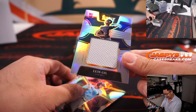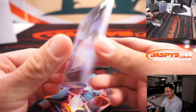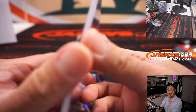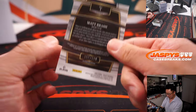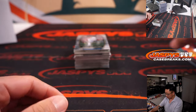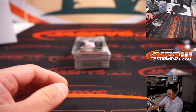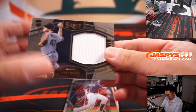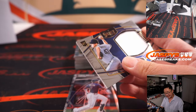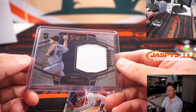We got Luis Gil. There's Matt Brash to 199, there's Miguel Cabrera to 199. Matt Brash going to Josh and the Mariners.